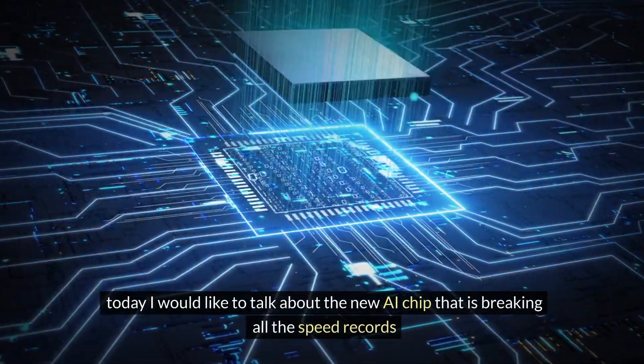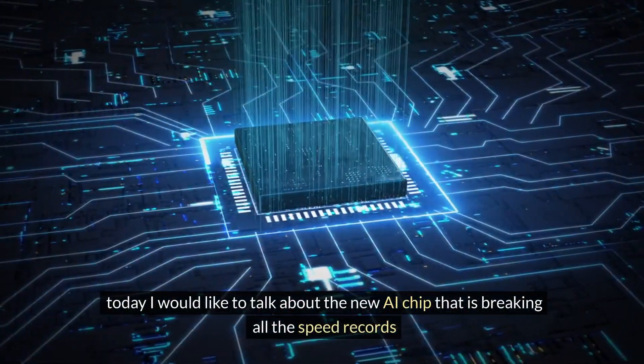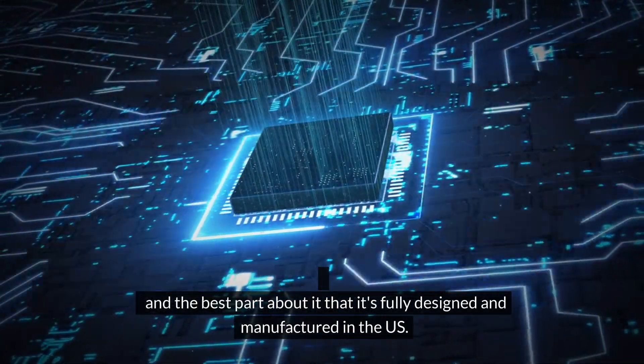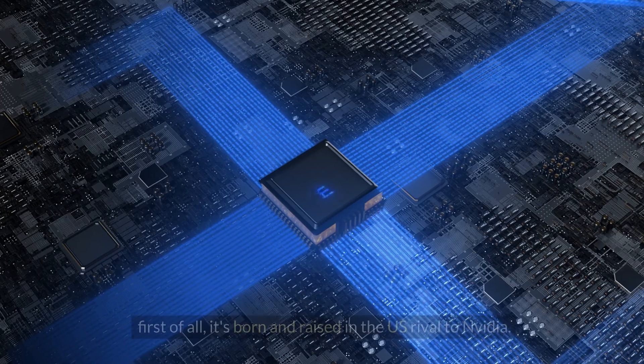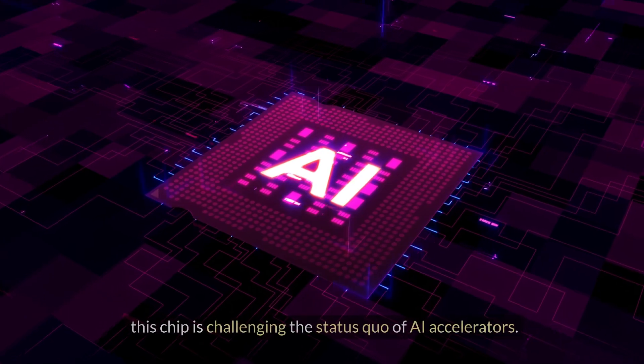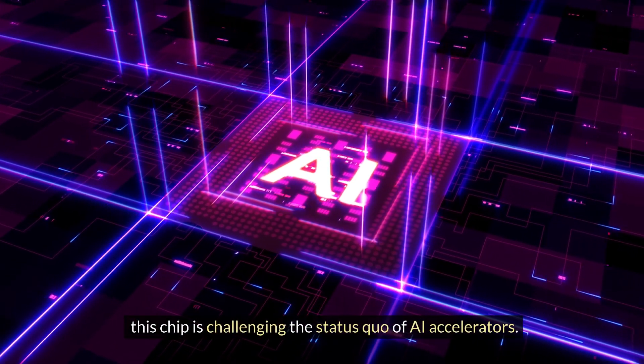Today I would like to talk about the new AI chip that is breaking all the speed records, and the best part is that it's fully designed and manufactured in the US. This chip is born and raised in the US, a rival to NVIDIA, and is challenging the status quo of AI accelerators.